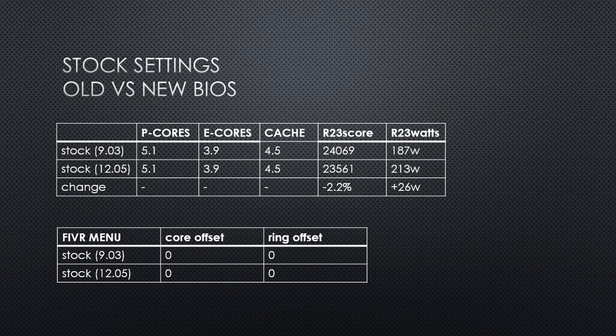With the new 12.05 BIOS, the power consumption goes up to 213W, which is 14% higher than the 187W at default settings on the old 9.03 BIOS. Because of thermal throttling, the Cinebench R23 score is only 23,561 points, which is less than default settings on the old BIOS. The old BIOS was 2.2% faster at stock settings as a result.